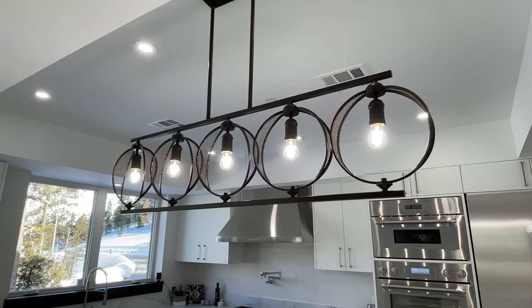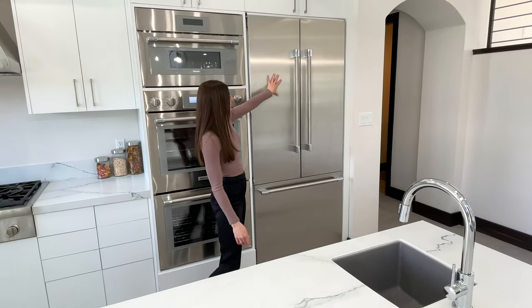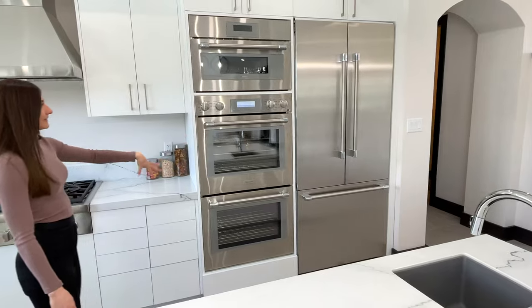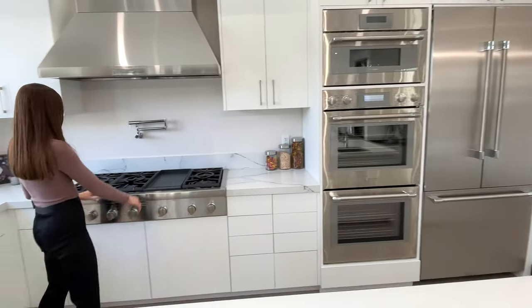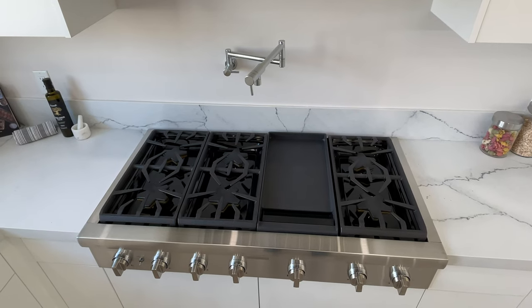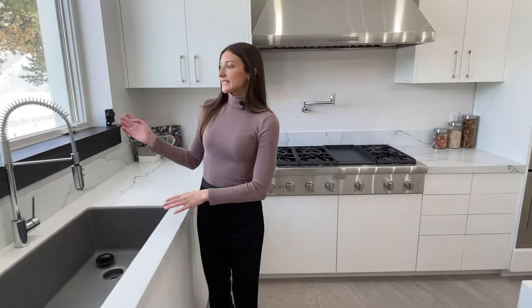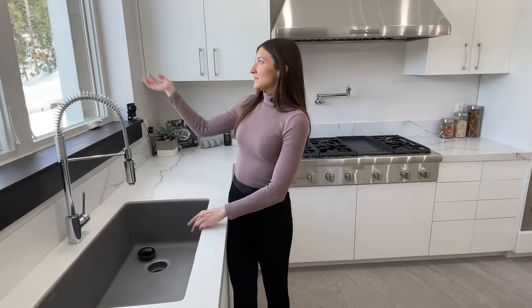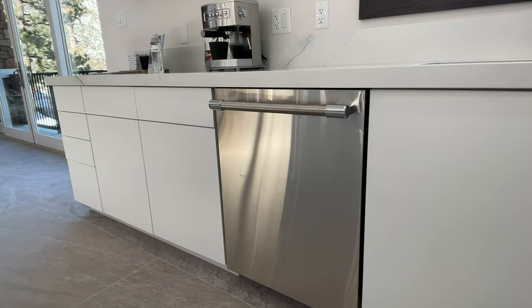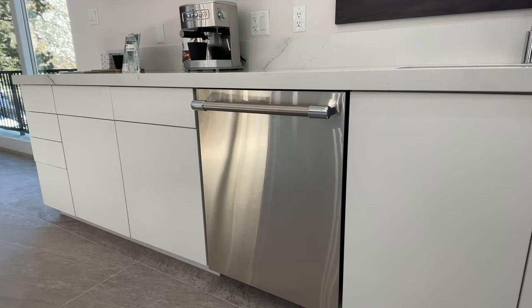Behind me is the Thermidor stainless steel refrigerator, then we have the microwave and the ovens. There's also this stainless steel Thermidor stove cooktop with a pot filler, and right here is the second sink that has a view — so you can look at the scenery while you're doing the dishes — and of course the dishwasher down here if you'd rather use that.